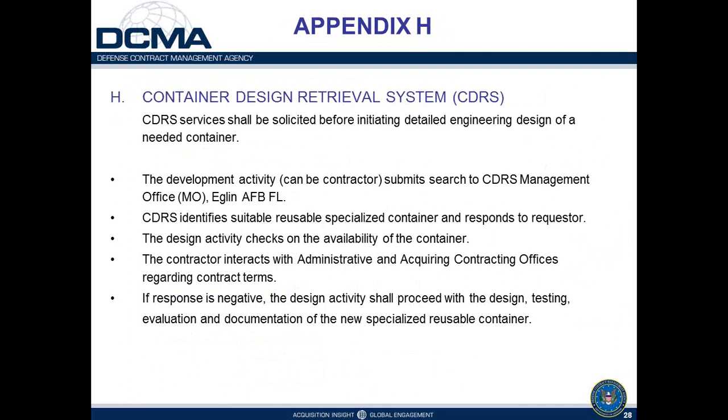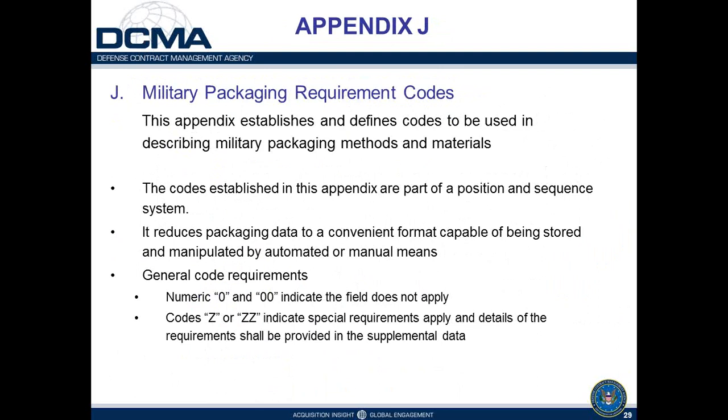Appendix J contains all the code tables discussed throughout the presentation — preservation method codes, unit container codes, wrapping, cushioning, and dunnage information. It's a position-and-sequence system, and it's critical to have the right code matched to the correct table, because the same code number means completely different things depending on which table it's in — preservation method versus unit container, for example. Proper table alignment is critical to correctly decoding MIL-STD-2073 coded packaging data.